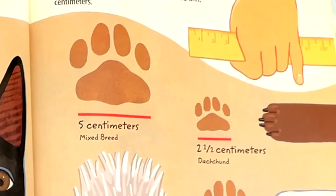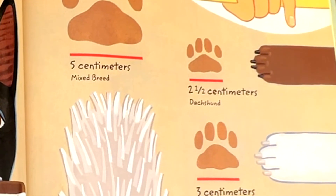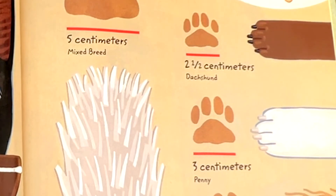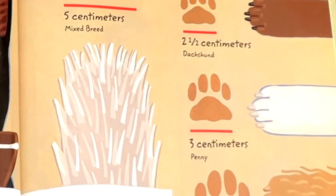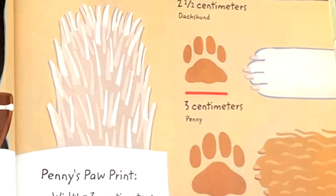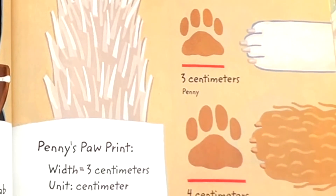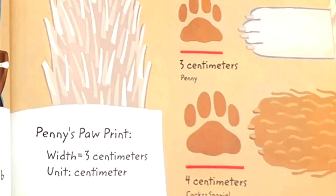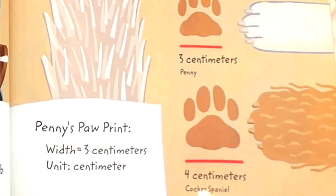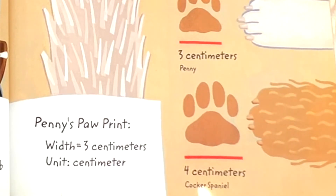Let's see how wide your paw prints are. I'll turn over my ruler and measure with another standard unit: centimeters. Mixed breed, five centimeters. Dachshund, two and a half centimeters. Penny, three centimeters. Cocker spaniel, four centimeters. Penny's paw print width equals three centimeters. Unit: centimeters.